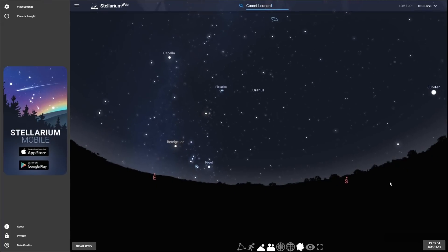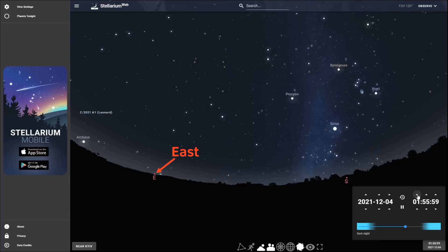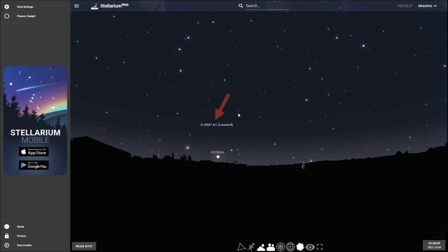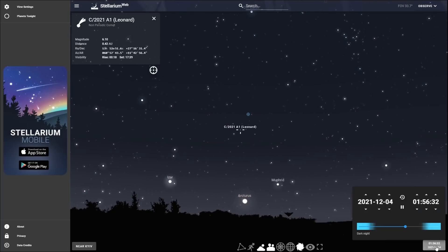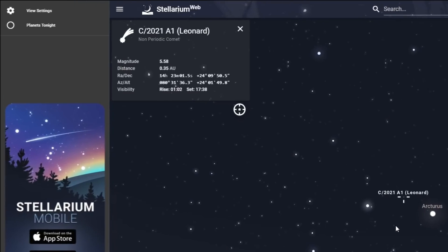You need to set your time to 2 am and zoom in to the area above the eastern horizon. Here we go — this is Comet Leonard. All you need to do is select the comet, and you will be able to find out where it's located — for instance, on December 6th at 4 am. In the upper left corner the magnitude is also specified, along with the distance to the comet and when it's visible in your skies.